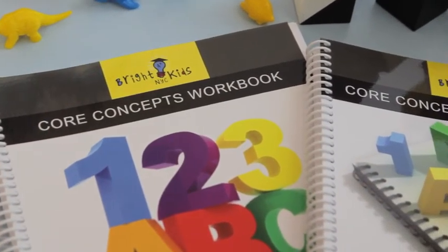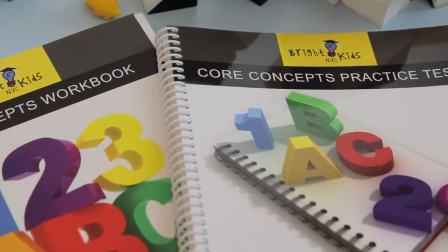As a reminder, you can tell Core Concepts books apart from our other series by looking at the color bands on the cover. Core Concepts books have black bands. Thanks for watching.